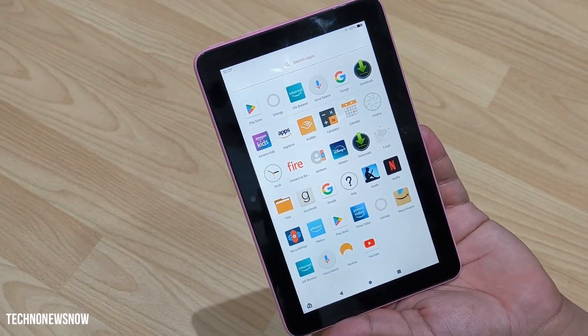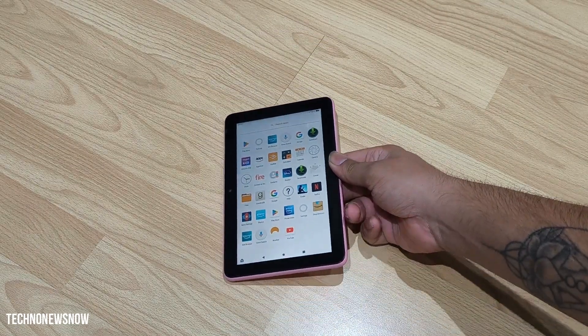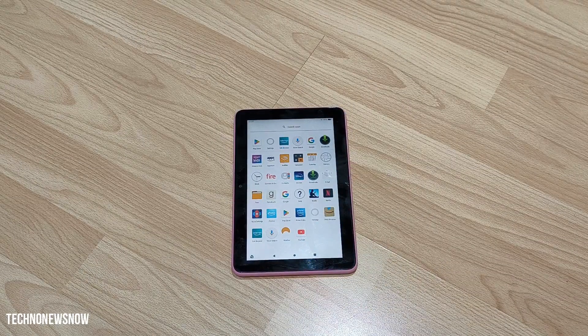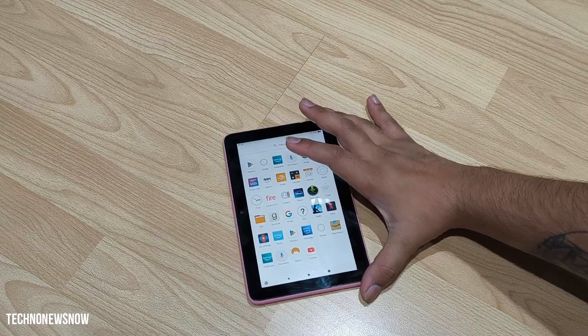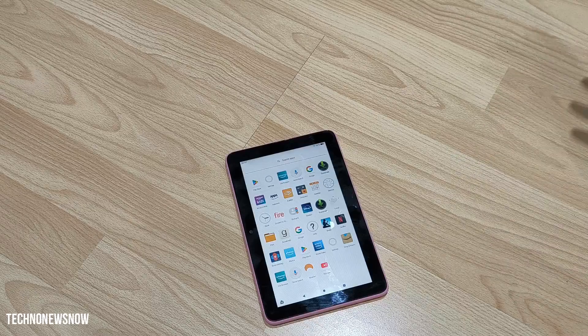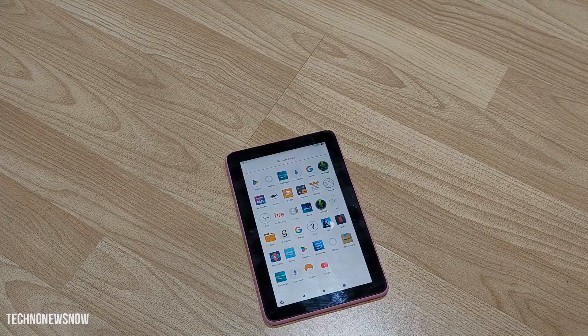I did try to root the device to see if I could get it done, but I wasn't successful. If you guys know how to root the Fire 7 tablet, put it in the comments below. But regardless, it's done almost everything anyway — we've got Google Play Services, you can download any app, and it can do way more than it could originally do, all for 15 quid. As always, thanks for watching — don't forget to comment, like, and subscribe, and have a good one.